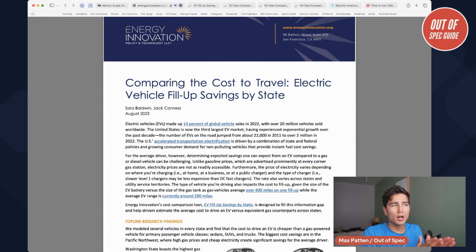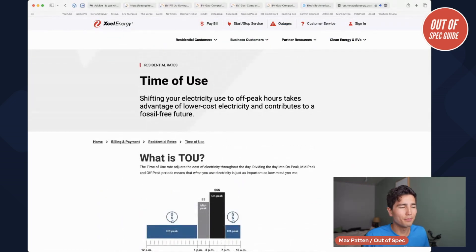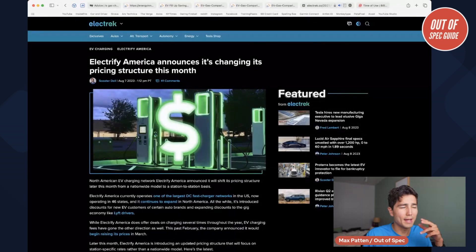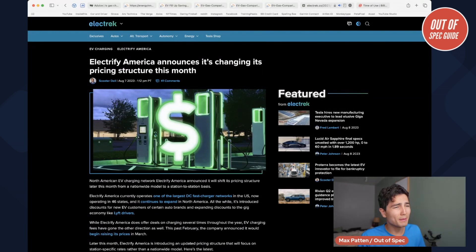That could be billed at a flat rate or based off when you're charging — we'll talk about that later. And then there's the billing from public charging networks like Electrify America or Tesla superchargers. They tend to be more expensive, but they're more convenient. If you're on road trips, they're much quicker charges, or if you don't have a home charger, these are what you're using.